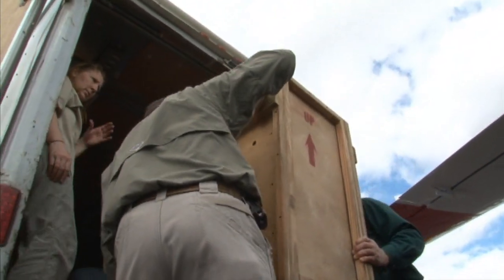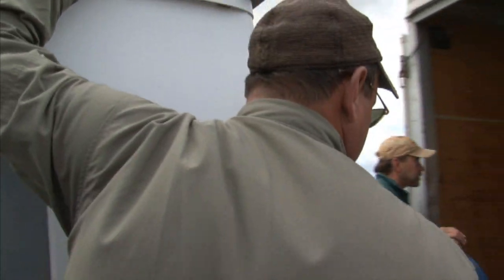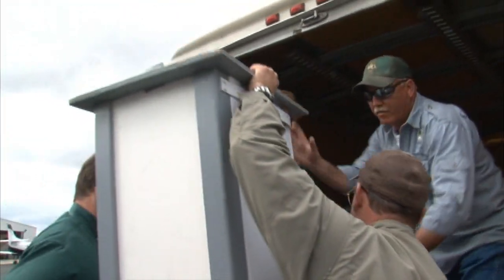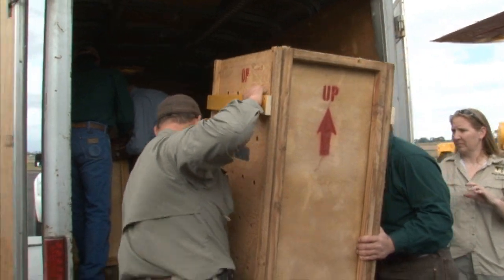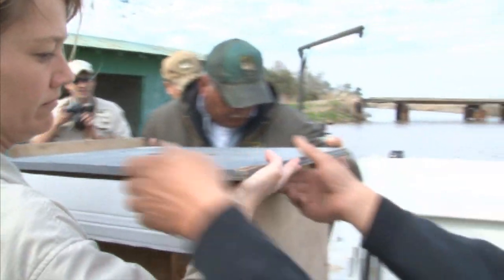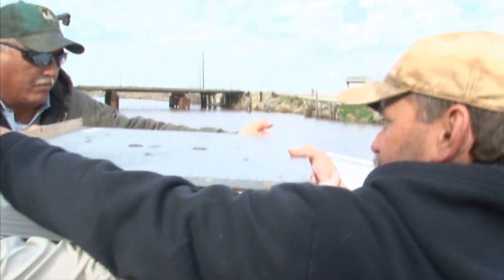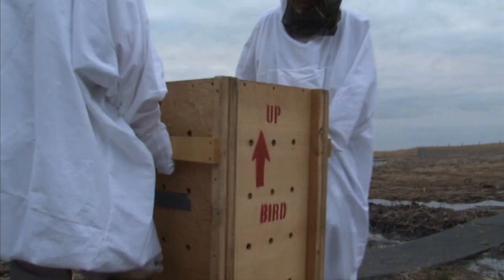Ten Whooping Cranes were delivered to Jennings Airport from Patuxent National Wildlife Research Center in Laurel, Maryland. It was a historic day for conservation in Louisiana. The birds were transported from Jennings down to White Lake, put on boats, and taken out to the release site.